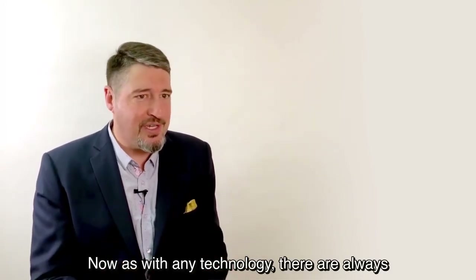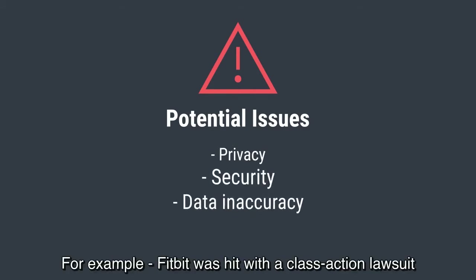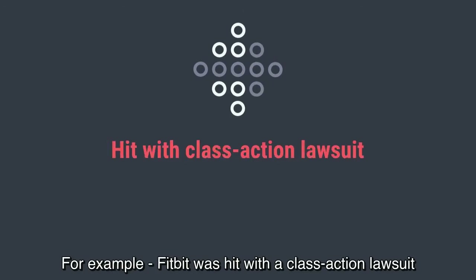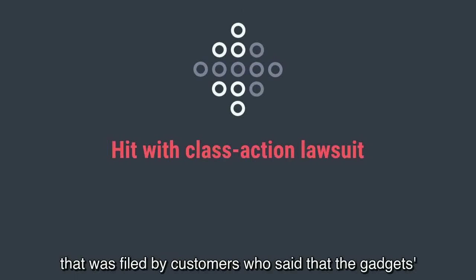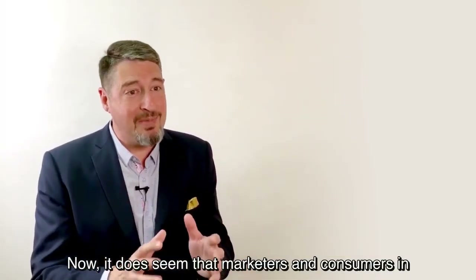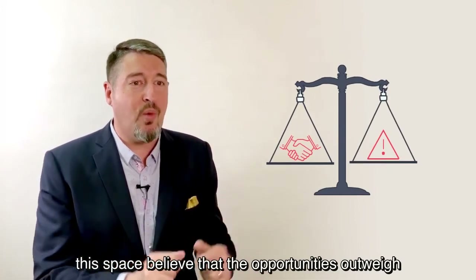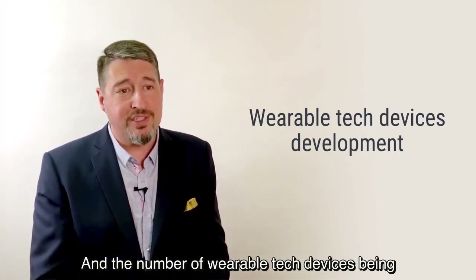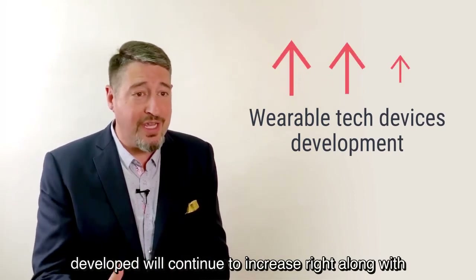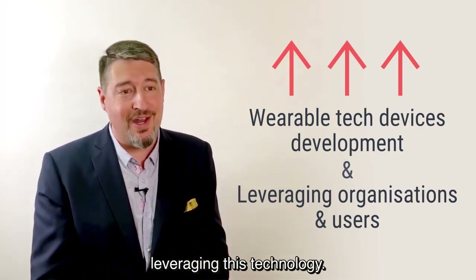As with any technology, there are always potential issues like privacy, user data security, and inaccuracy of data. For example, Fitbit was hit with a class action lawsuit filed by customers who said that the gadget's measurements were wildly and dangerously far off. It does seem that marketers and consumers in this space believe the opportunities outweigh the risks, and the number of wearable tech devices being developed will continue to increase, right along with the number of organizations and users leveraging this technology.